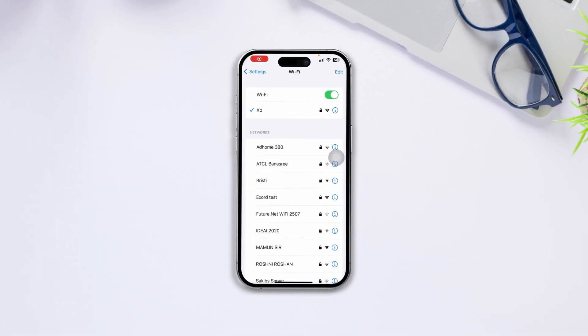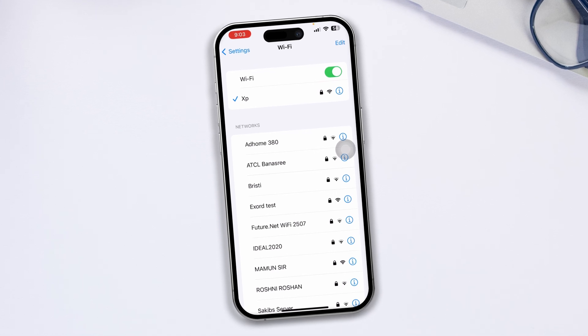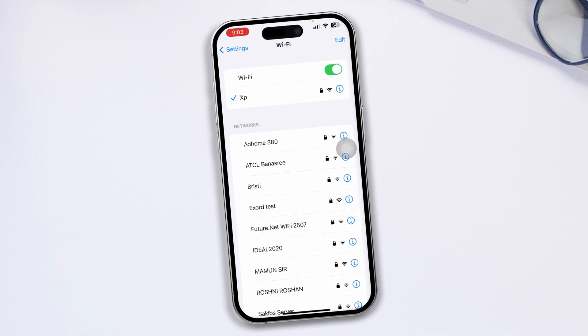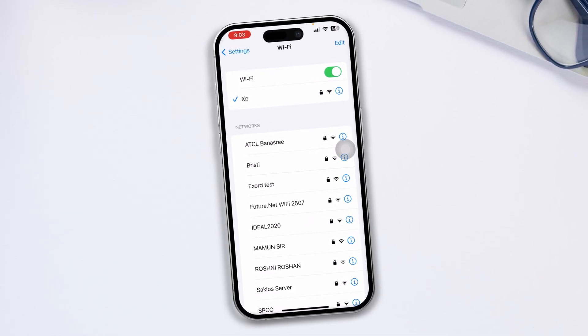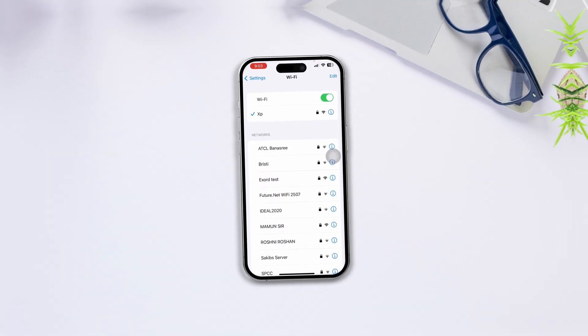Is your Wi-Fi connected but has no internet connection on your iPhone after upgrading iOS 17? My name is Ajoy and here is how to solve the Wi-Fi connected but no internet problem on iPhone after upgrading iOS 17.